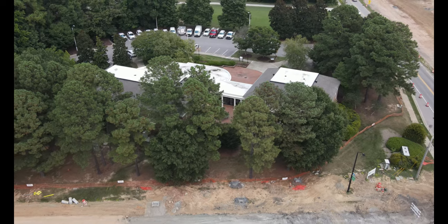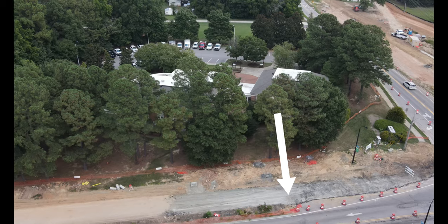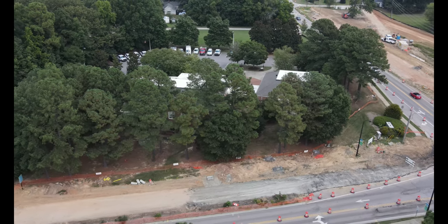Across Morrisville Carpenter Road, we pass over the city of Morrisville's government town center, and we see work that has been ongoing to upgrade the storm sewer at this corner.